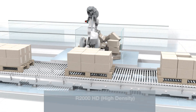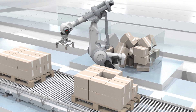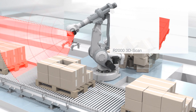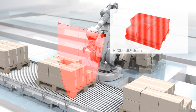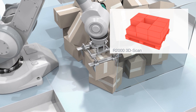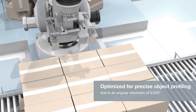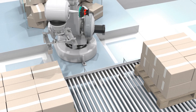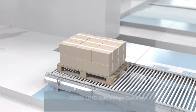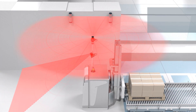The R2000 HD is optimized for object profiling and robotics. It provides the data for visualization with 84,000 scan points per second and an angular resolution down to 0.043 degrees. The R2000 HD is the ideal solution for precise navigation and measuring tasks.